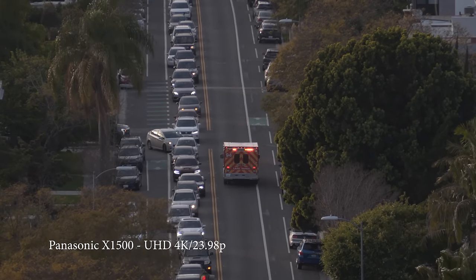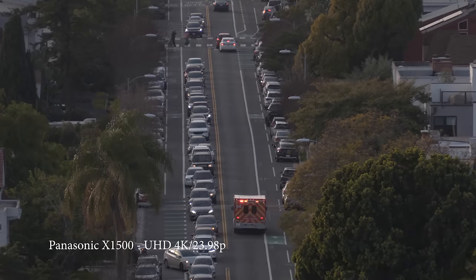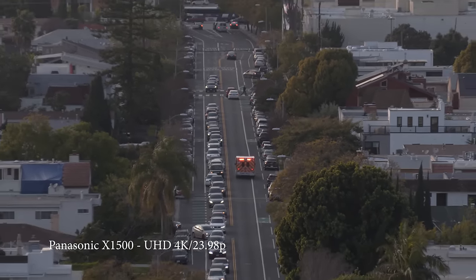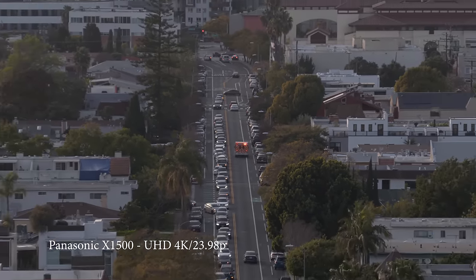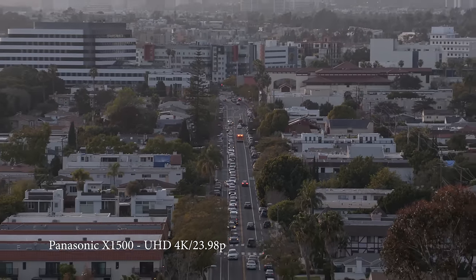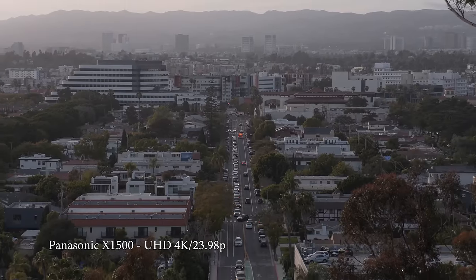Body-wise, the differences between this one and the other two is that this one does not have HD-SDI — the other two do — and this one also does not come with a top handle, the other two do. You can attach the same XLR top handle; you just have to pay $300 extra. Panasonic gave you the option of, if you don't want that top handle, you don't want XLRs, you can just get this for $300 less.